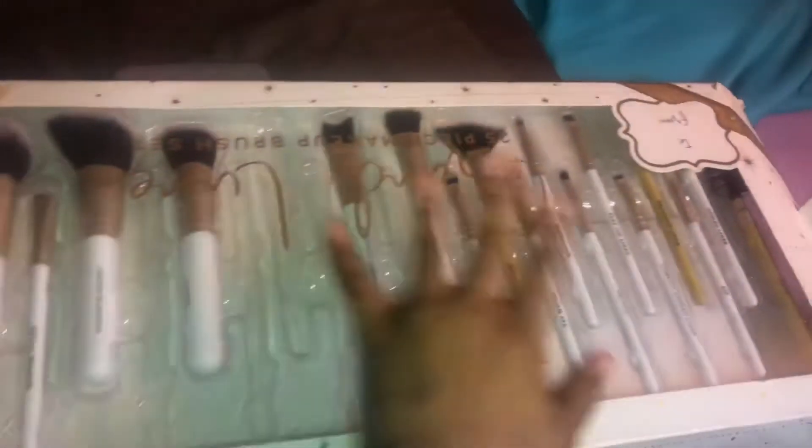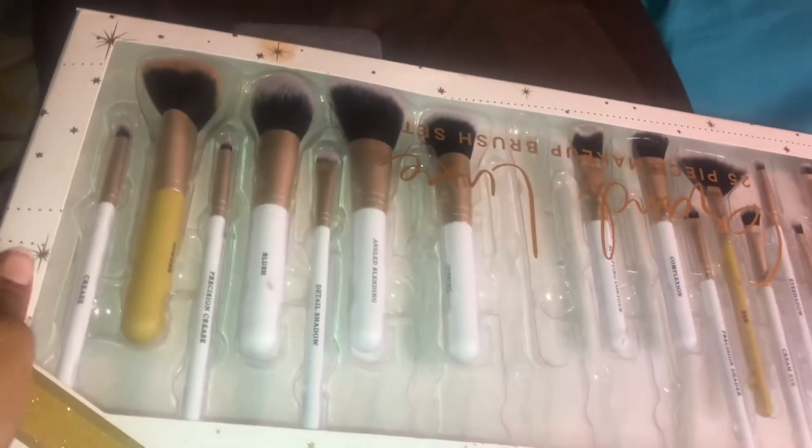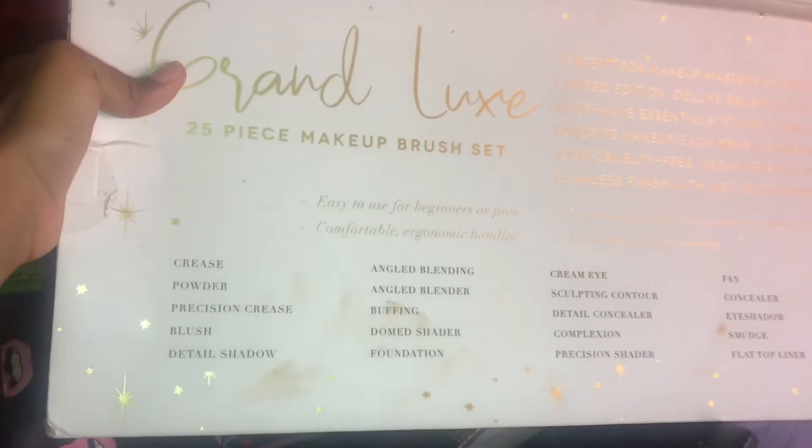My favorite thing about this set is that it's got all the essentials — all the brushes, everything. A lot of these are put up here. This was a Christmas gift and I found out it's from TJ Maxx — it was $14.99 and it has all the brushes. I was so happy when I got this. These are two of my favorite brushes that I like to use.